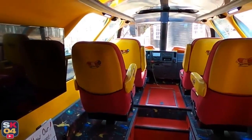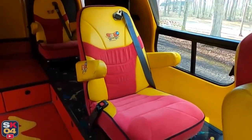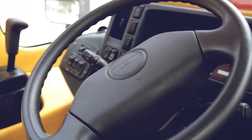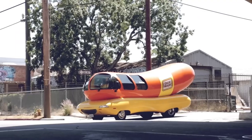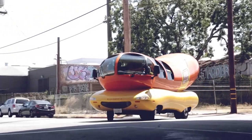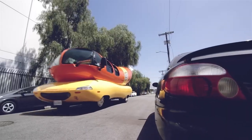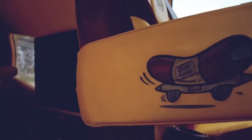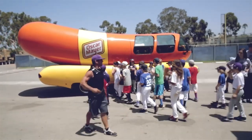Inside, the Wiener Mobile offers surprisingly spacious seating for up to six passengers. The driver takes the wheel up front, while the back seat features comfortable bench seating. The interior pays homage to the glorious hot dog, with decor and upholstery that embody the essence of the Oscar Mayer brand. It's a fully functioning vehicle that hits the road as a mobile marketing machine, and has become a true American icon, making appearances in parades, commercials, and even on the silver screen.